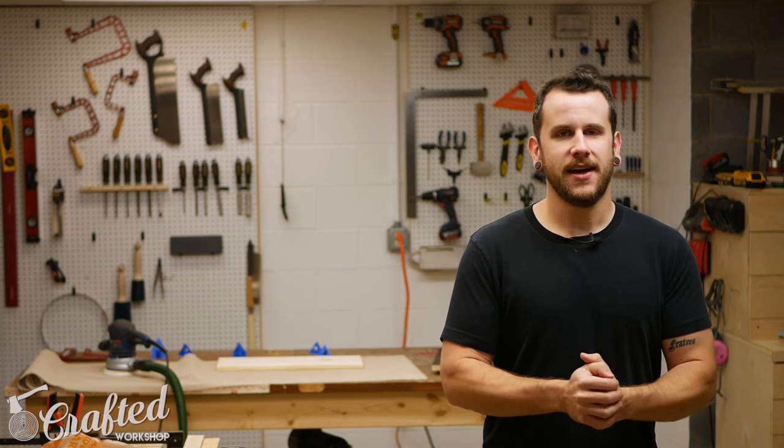What's going on everybody, I'm Johnny Brook. Welcome back to another Crafted Workshop video. This is episode number 13 of the weekly maker roundup. Hopefully you guys are doing well — it's been a great couple of weeks for me.